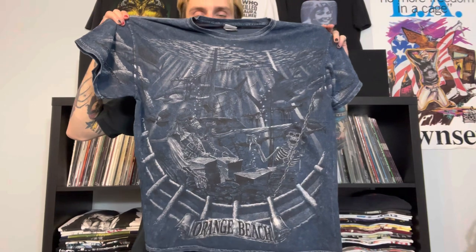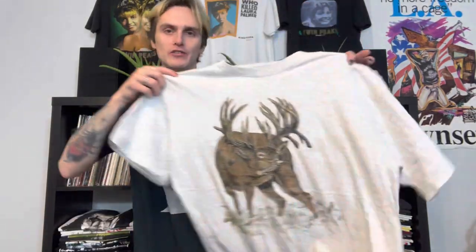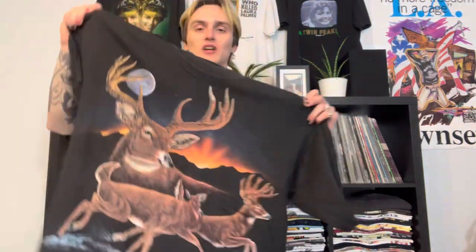We have the South Africa tee with all these different animals, double stitched, really like the graphic. Then an all-over front print Orange Beach tee - an underwater shipwreck, a skeleton, some sharks, really cool. And then SeaWorld - it's always going to be controversial but people still buy SeaWorld stuff, six dollars, single stitch, the collar and graphic are crazy. Another deer shirt - single stitch, just another deer nature shirt. I think there are like 10 deer shirts in this bundle.